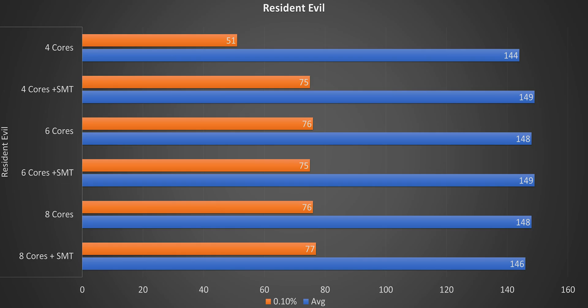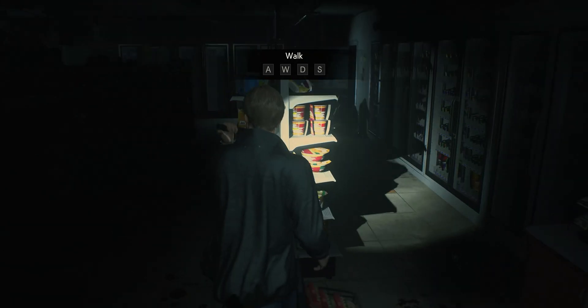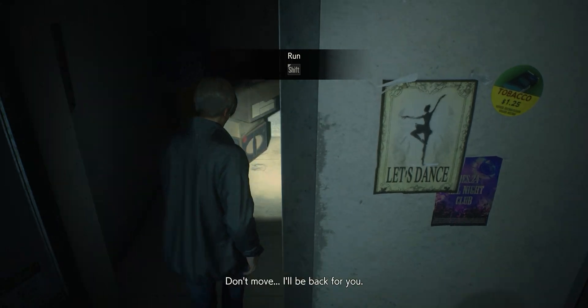Looking at Resident Evil 2, it doesn't make a huge difference. With the quad-core-only setup, the 0.1% minimum drops quite a bit, but it's not substantial — it barely drops below 60 fps. So you probably won't feel it, and I couldn't really notice it during testing.